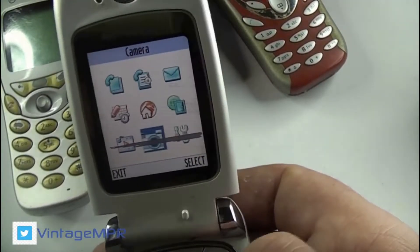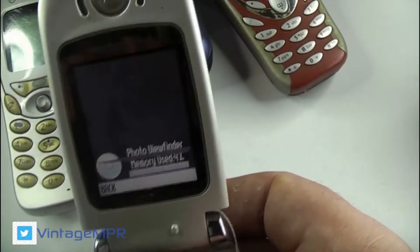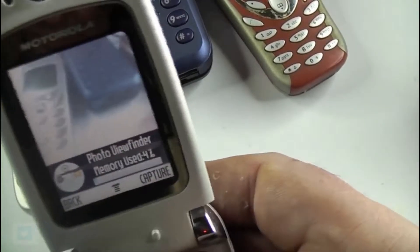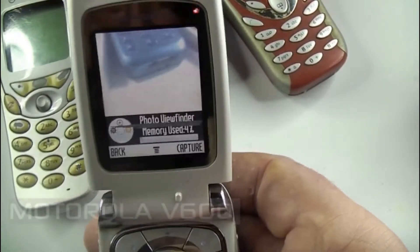The V600 didn't come with any loudspeaker or 3.5mm jack. However, there were alert types of a composer. You had downloadable polyphonic ringtones and vibration.